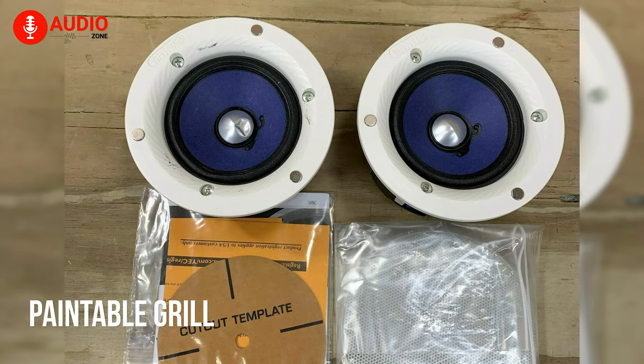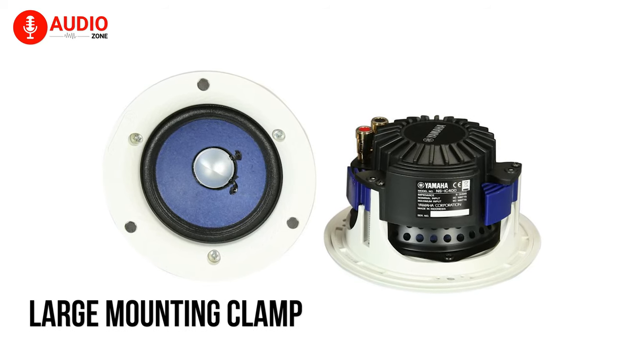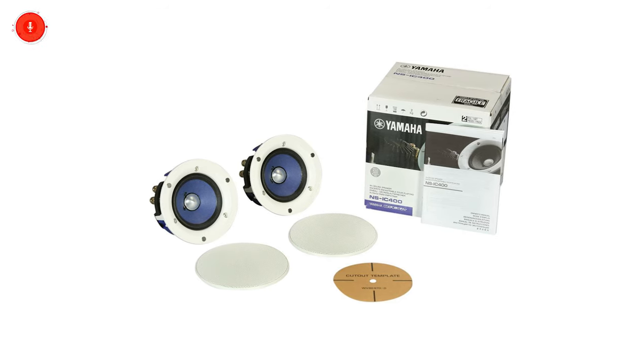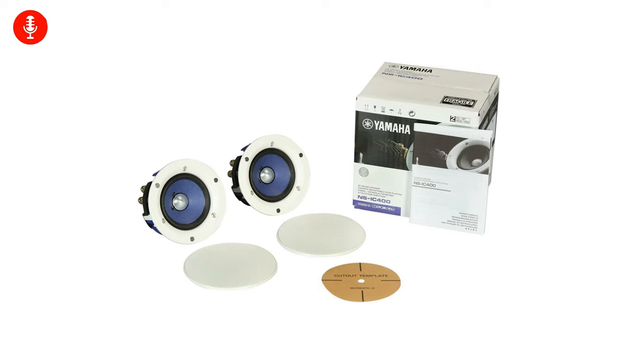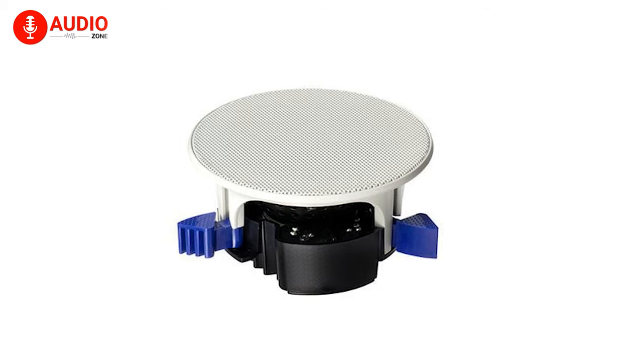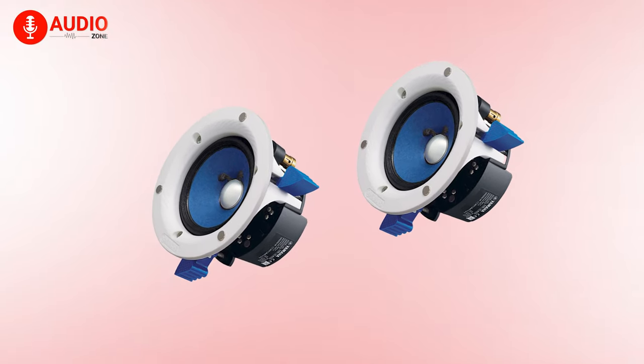A paintable grille ensures the speaker can complement your overall décor, while the large mounting clamp further mitigates complications regarding mounting it on your ceiling. Yamaha has always had a good reputation in the audio market, and with their involvement in the ceiling speaker market, you can rest assured of having quality sound, easy installation, and customizability all combined in a budget-friendly package — hence the number 5 spot on our list today.